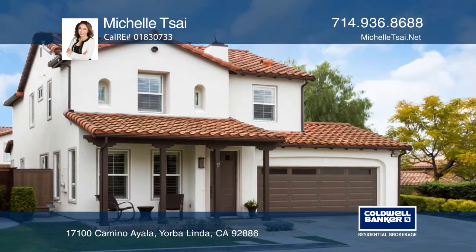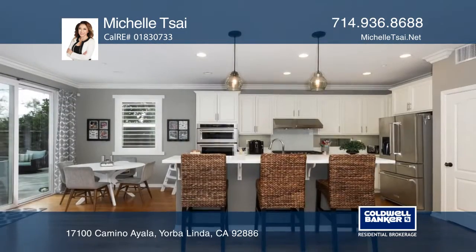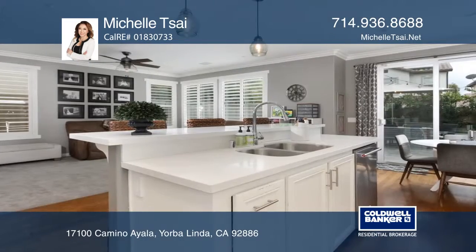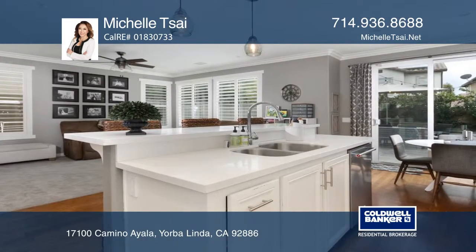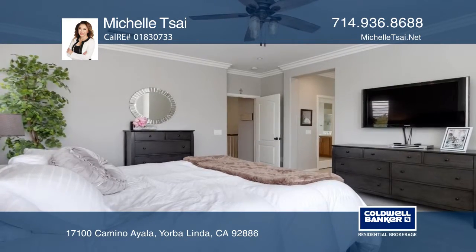This Vista Del Verde home has an expansive floor plan. The great room leads to the kitchen with a center island and newer appliances. A breakfast nook opens to the family room with a fireplace. Newer carpet and tile flooring has been recently installed. The master suite offers a walk-in closet and a soaking tub.